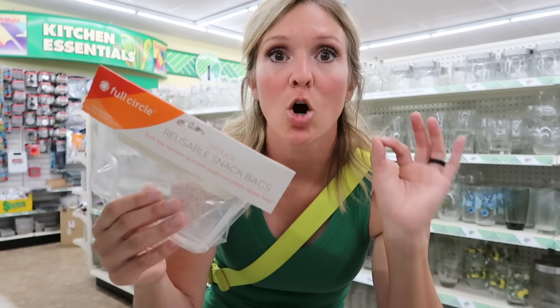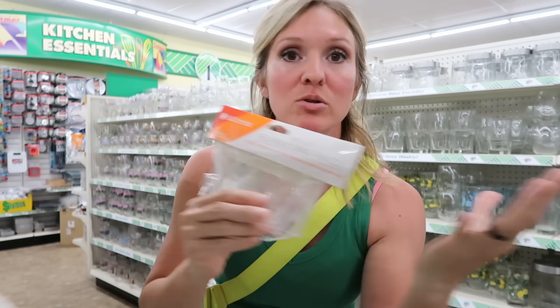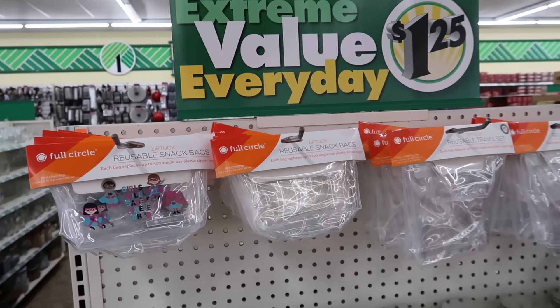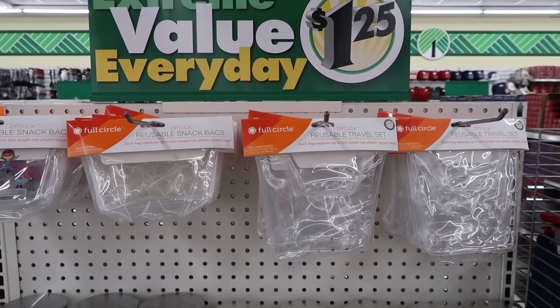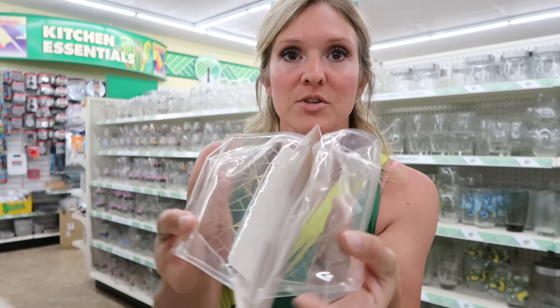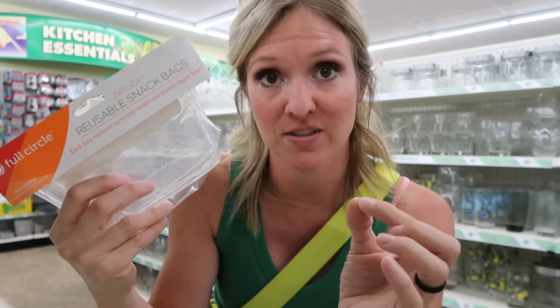Here's an item that I think is awesome here at Dollar Tree. For $1.25 you get two of these reusable snack bags. Everyone's trying to move towards reusable items and not have to throw away all the Ziploc brand. Two for $1.25 — this is kind of amazing because if you buy these anywhere else they're going to be $5 or $6. They're clear, they can be used for anything. Remember this is snack size, not sandwich size, so you'll need to get a bigger one for sandwiches. But if you want to transition into reusable items, this is a great find.